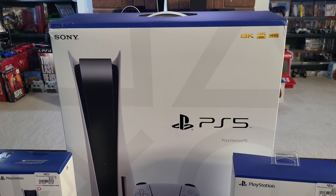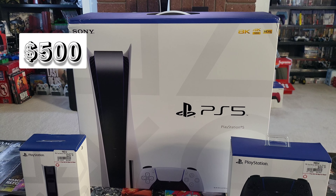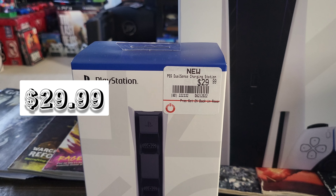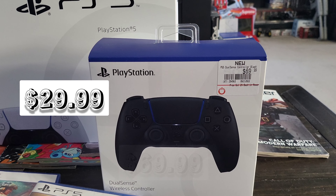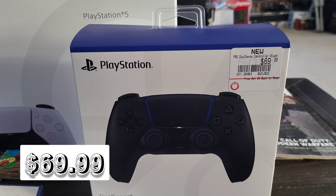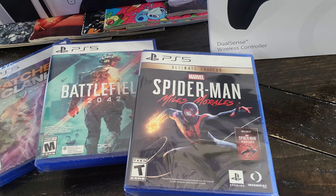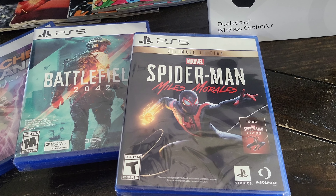It comes with, of course, the PlayStation 5. It comes with a charger for your controllers, an extra controller, and some games — Spider-Man, Battlefield 2042, and Ratchet and Clank.